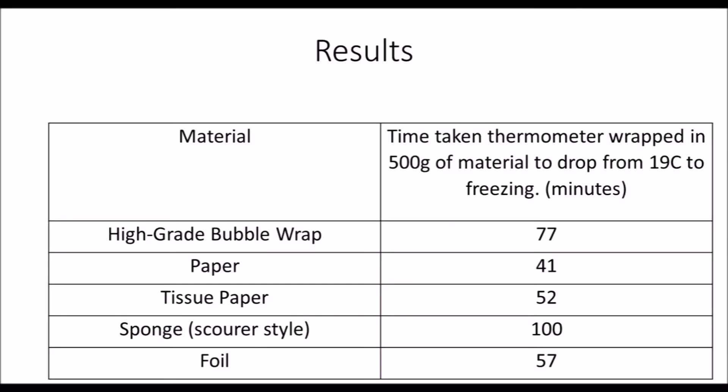The best insulator we found was the scouring sponge, mostly due to its tight air pockets. We wrapped 500g of the insulator around the thermometer for each material, and it took an hour and 40 minutes for it to drop to 0 degrees, which was by far the best result. It's a great insulator and it's what we've chosen to insulate our device with.